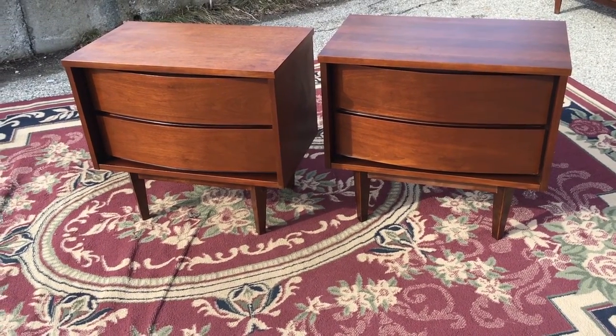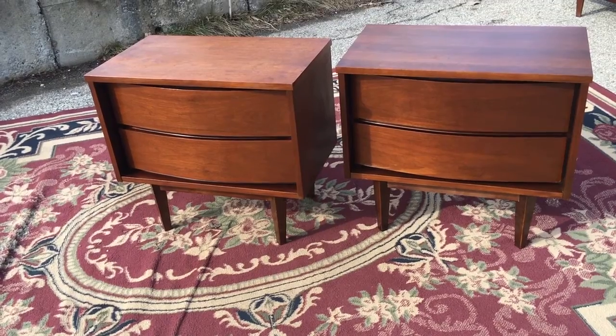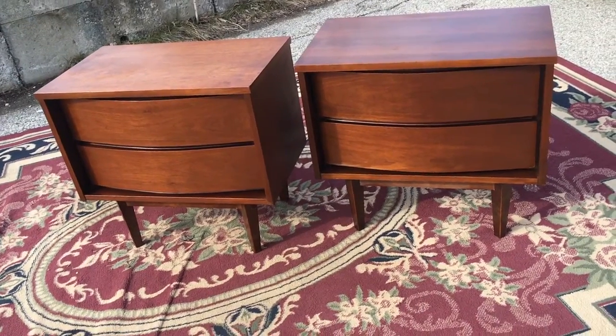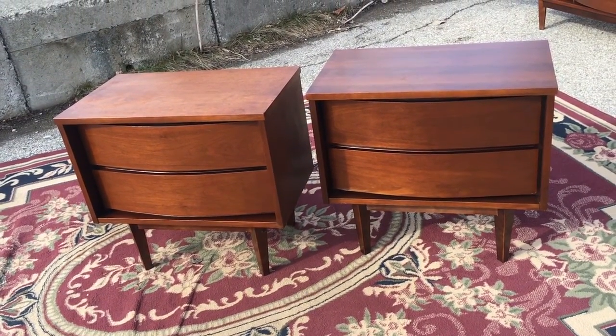If you like what you see, the best part is when you reach out I'll get back to you almost immediately. You'll see it's exactly as described — you show up and it's in your car or truck down the road. Send me a text, email, or phone call and I'll sell it to you.